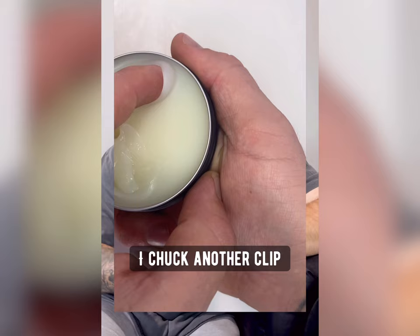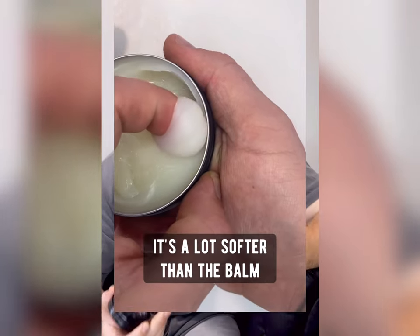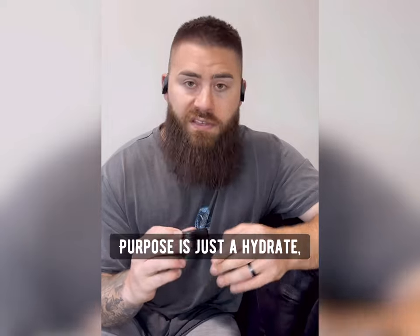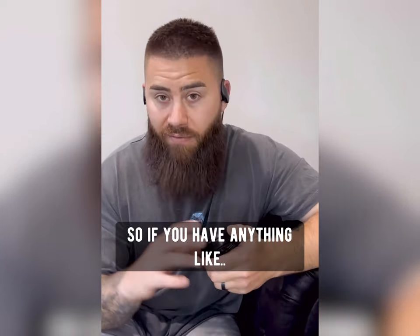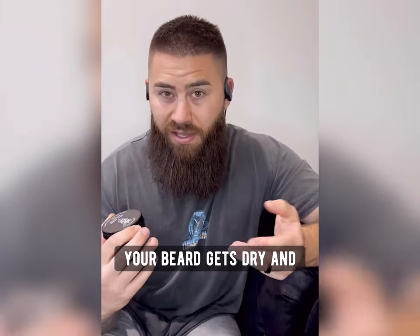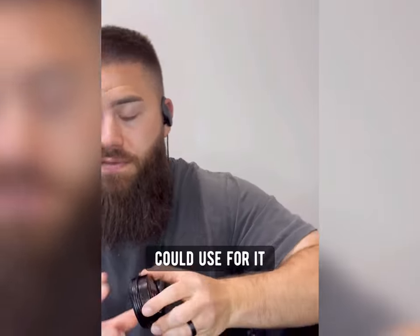On to the Beard Butter — I'll chuck another clip over to show you the consistency of the butter. As you can see, it's a lot softer than the Balm. Its sole purpose is just to hydrate, nourish and soften your beard. So if you have anything like dry skin, itchy skin, irritation, or your beard gets dry and brittle, Beard Butter is honestly going to be the absolute best thing you could use for it.